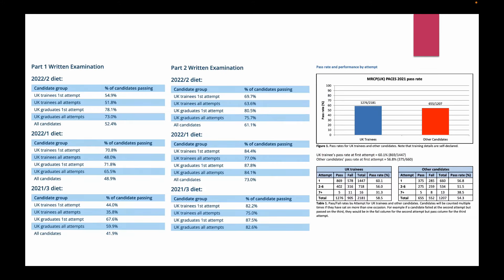MRCP is a more difficult exam. Part 1 passing rates can range from 50–70%, Part 2 from 60–80%, but PACES pass rates vary roughly from 50–60%.